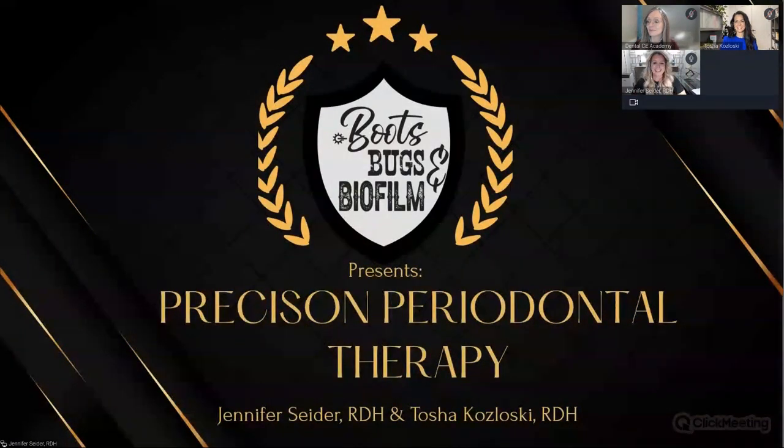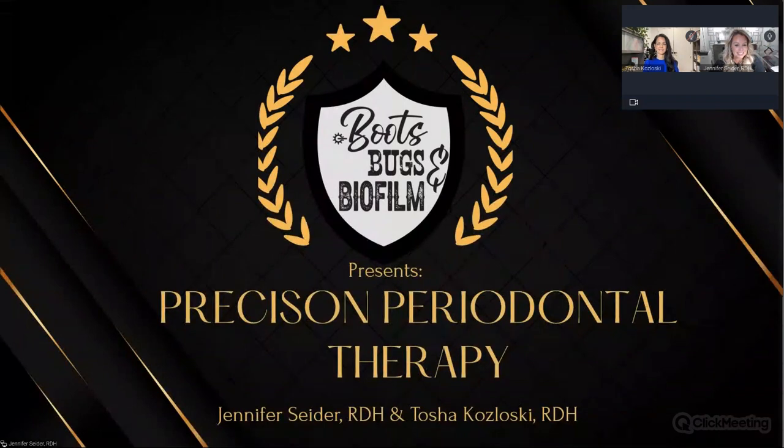I'm so excited! Welcome to precision periodontal therapy. We're so excited — we've got an action-packed hour for you. Tuck your kids in bed, grab your glass of wine, relax, and enjoy.